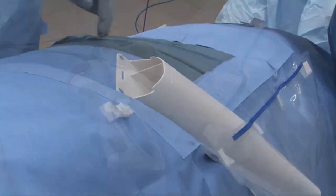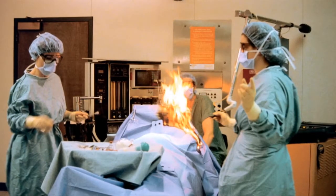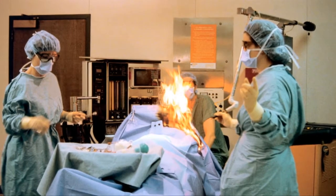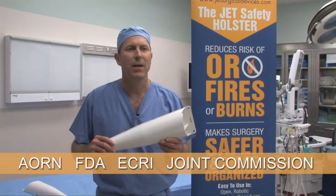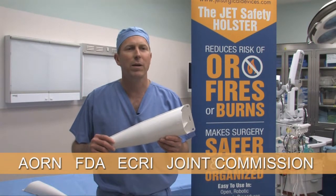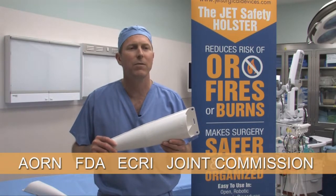The primary function is to safely holster electro-surgical devices of varying sizes to reduce the risk of OR-related burns and fires. Numerous organizations such as AORN, the FDA, ECRI, and the Joint Commission all have position statements that recommend the use of a non-conductive holster.